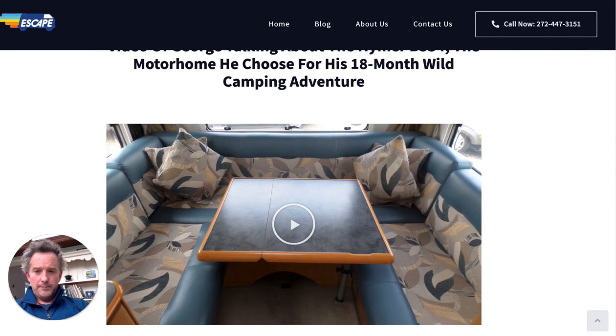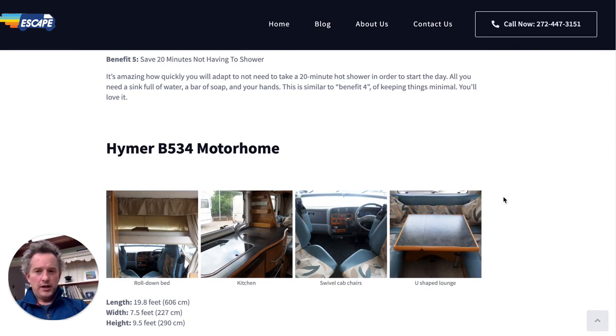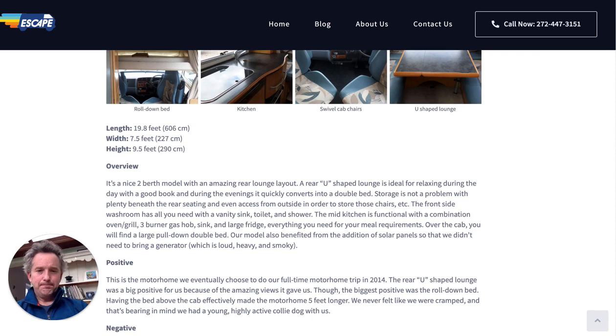I hope you found this video informative for planning your trip. What I'll do is add several more compact motorhome options to the blog post — I'm obviously biased toward the B534, but we've since got a Hymer B544 which has a slightly different layout, so I'll add that too and probably do a video on each one. Good luck with your research, and if you have any questions just contact me and I'll be glad to help.